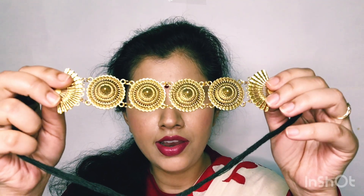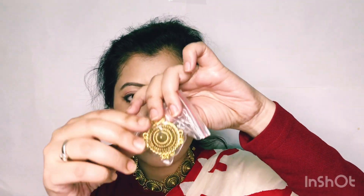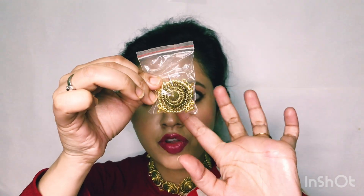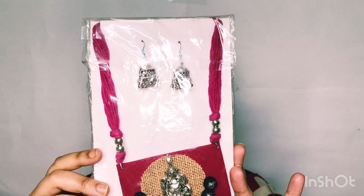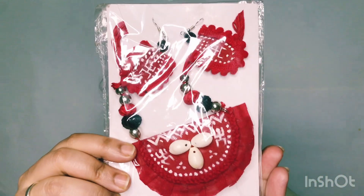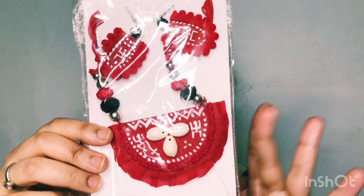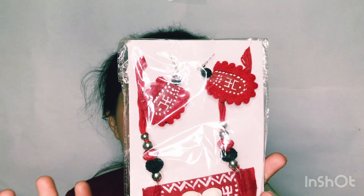The next thing I purchased is this choker. The price of the choker is 100 rupees. They also have matching earrings — I had to purchase those separately and they cost 40 rupees, so totally it's 140 rupees. This is a handmade jewelry piece. Another jewelry item I bought costs 400 rupees — see how beautiful it is. It's handmade and goes well with sarees. Just for 100 rupees you got something so pretty — no one would guess the price.